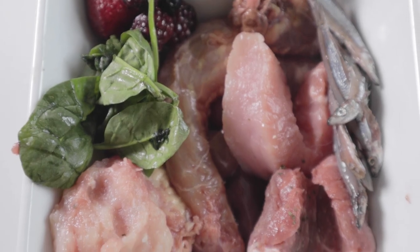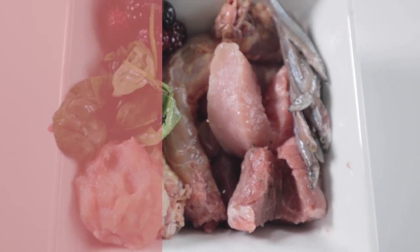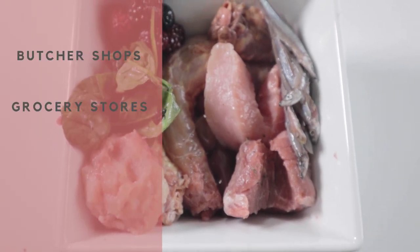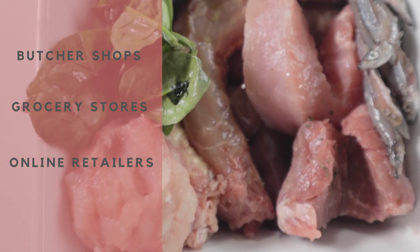All items you see in this bowl were either bought from my local farmer or Asian market. Other places to source meats and seafood are butcher shops, grocery stores, and online retailers that tend to sell more unique proteins and cuts, which I will link in the description below.